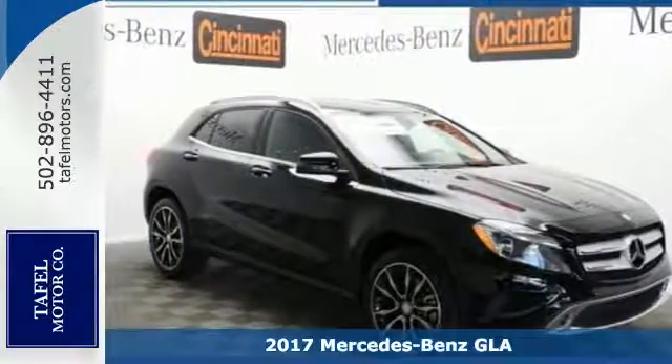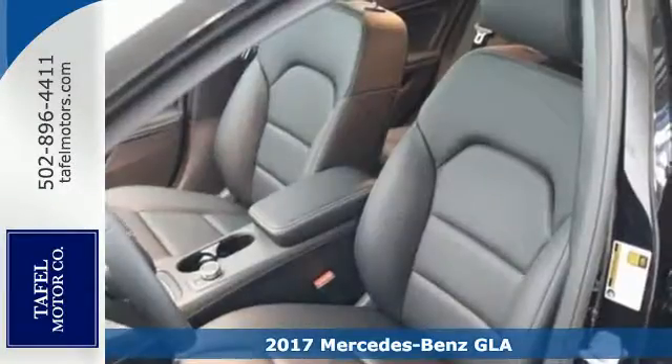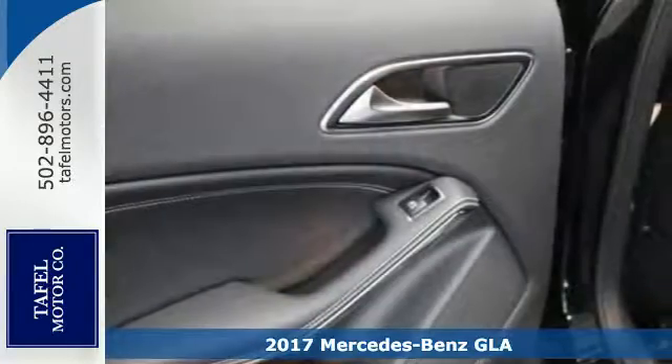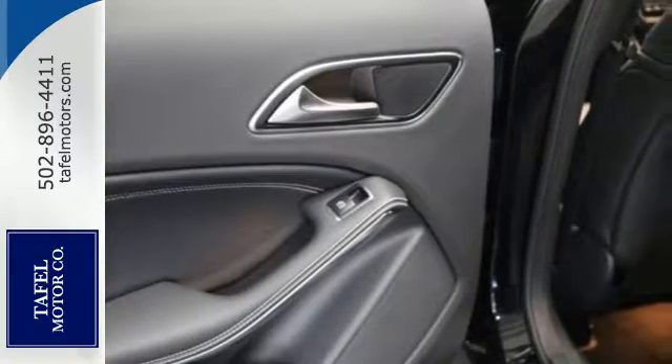Here's a 2017 Mercedes-Benz GLA. A shining example of how practical size and luxury make this GLA endlessly useful and all Mercedes-Benz.